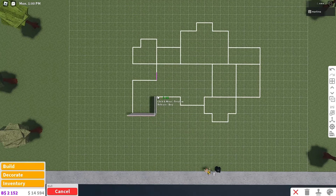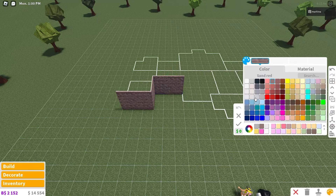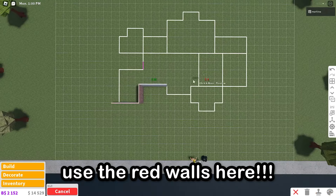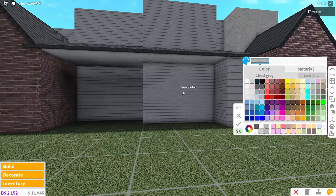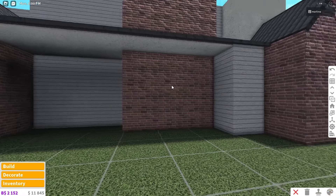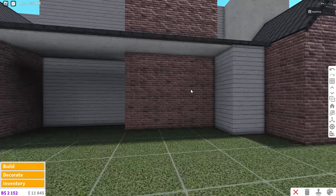Copy those walls once they're placed. Place two walls back, then three to the right. These walls are going to be colored ghost gray with the horizontal planks material. Copy that wall, place one down, then three to the right. I decided to color these two walls sand red with the brick material — ignore the next few minutes where it's gray, I'm actually changing it to red.